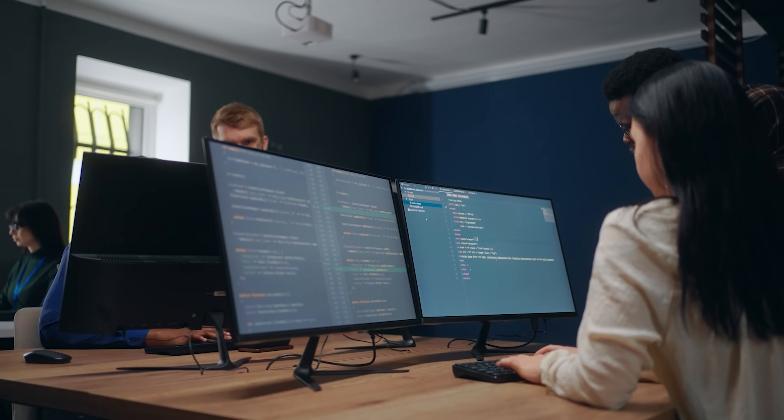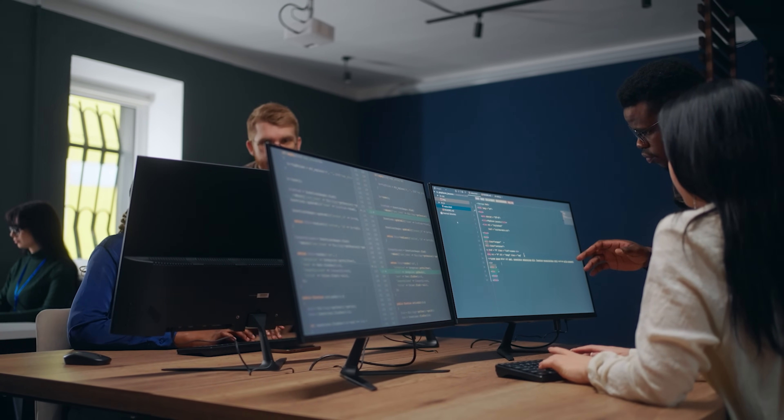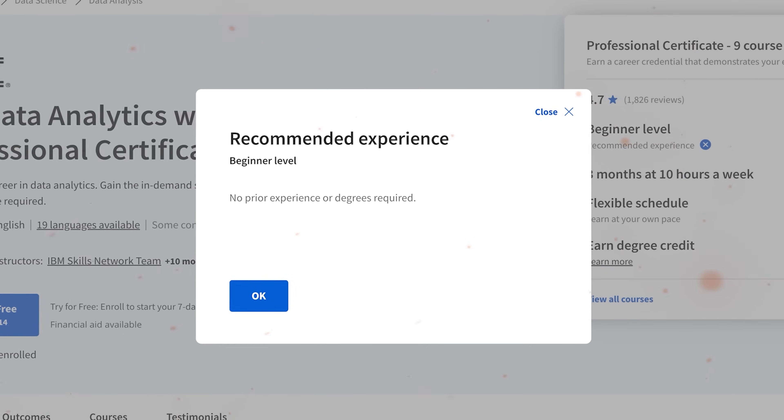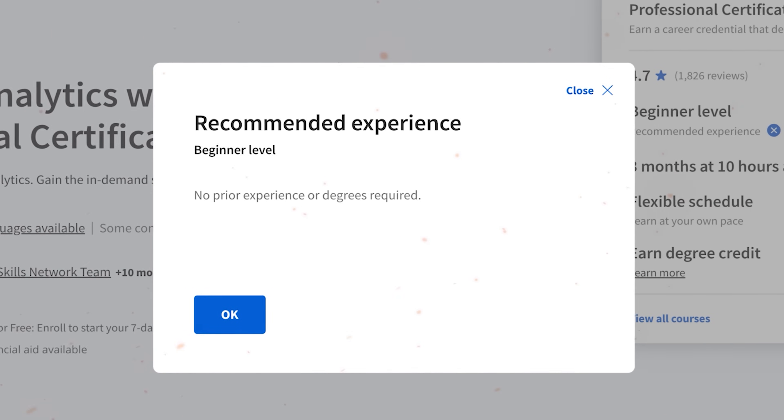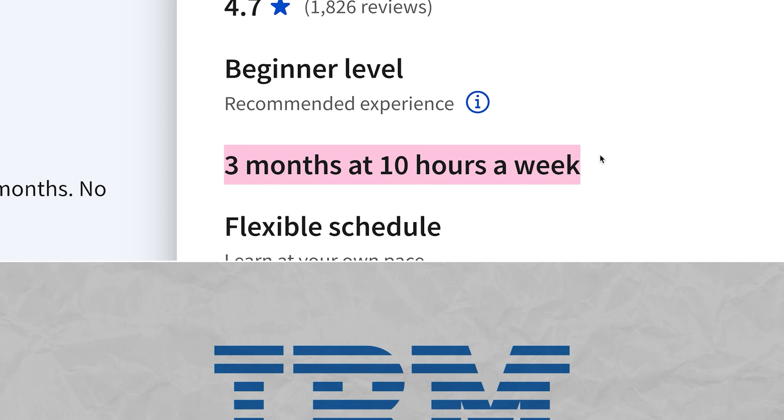Enrollment requirements. The good news is this certification program is perfect for anyone diving into data analytics. No prior experience is required. It's super beginner friendly and sets you up for a junior data analyst role in just 3 months.